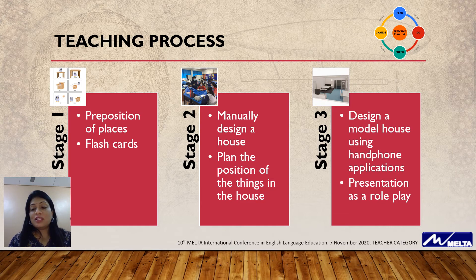Stage three is the final, which is the outcome. Where they are going to take the house they designed manually and now design it by using any handphone application that can be used to design a house.